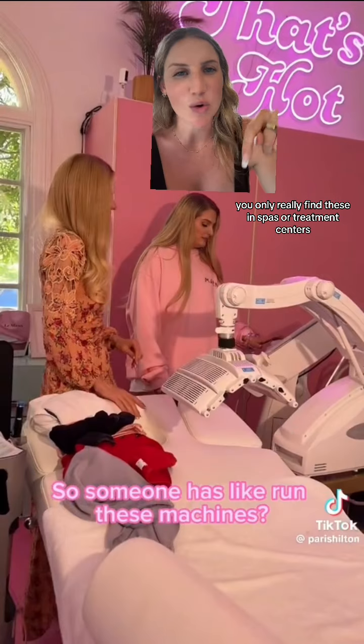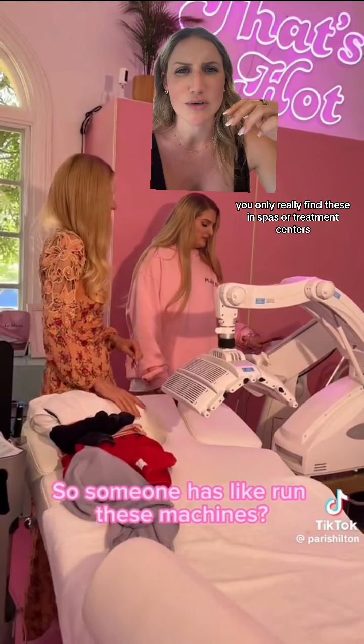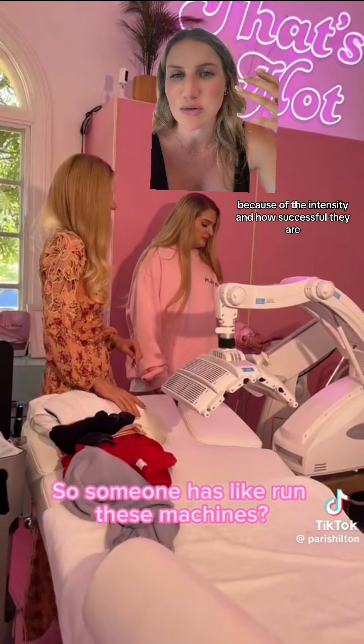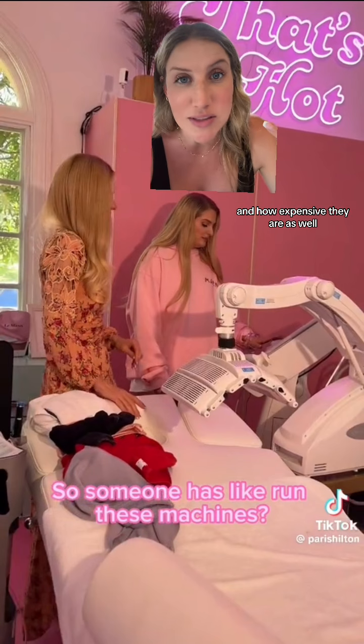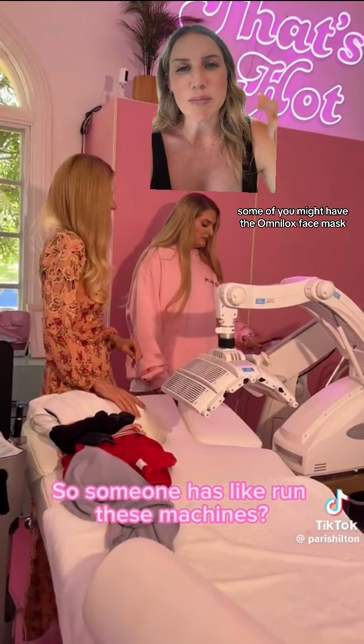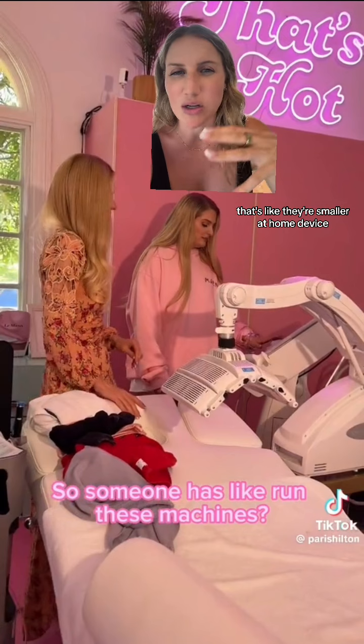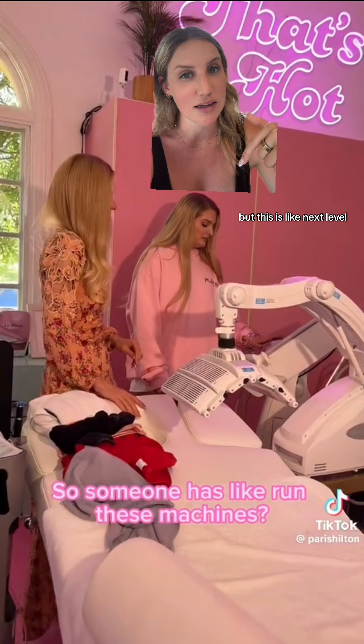This is a medical device. You only really find these in spas or treatment centers because of the intensity, how successful they are, and how expensive they are as well. Some of you might have the OmniLux face mask — the red light therapy face mask — that's their smaller at-home device, but this is next level.